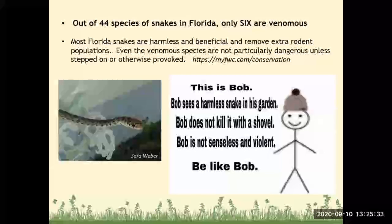Out of 44 species of snakes in Florida, only six are venomous. Most Florida snakes are harmless and beneficial and help remove extra rodent populations. Even the venomous species are not particularly dangerous unless stepped on or otherwise provoked — most people who get bit by a snake are either trying to kill them or provoking them. If you see a snake, just move away from it. If it is venomous and it's in your house, call Animal Control and they can remove it. The juvenile black racer on the left can be confused with pygmy rattlesnakes because of similar coloring, but it's harmless and good to have around.